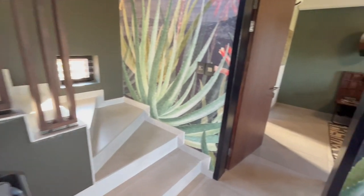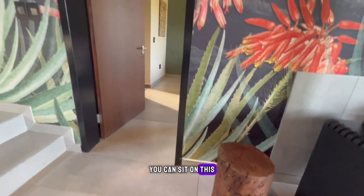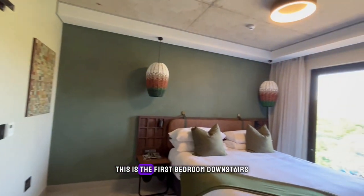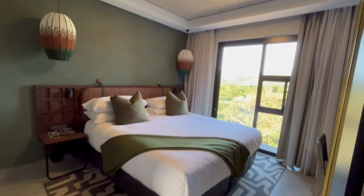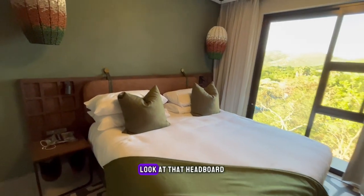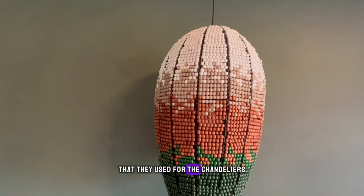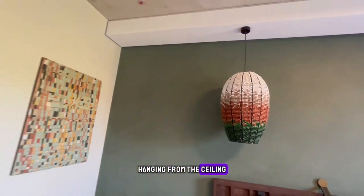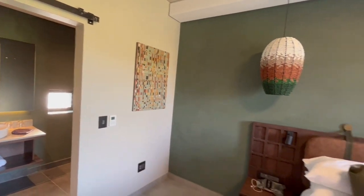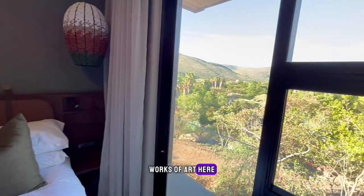Moving along, I love this wooden log you can sit on — nice natural elements. I like the concrete ceiling. This is the first bedroom downstairs, which comes with a queen size bed. Look at that headboard — again, nice beads like they used for the chandeliers, hanging from the ceiling.